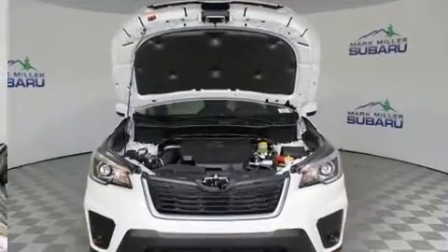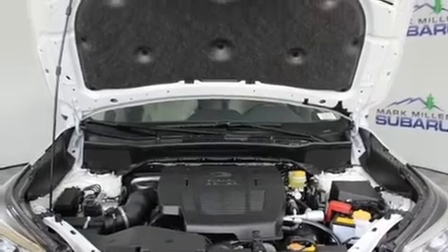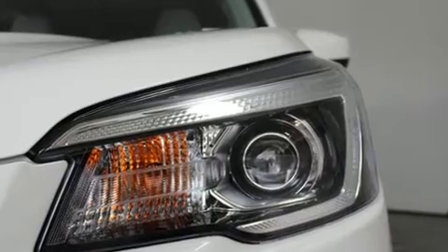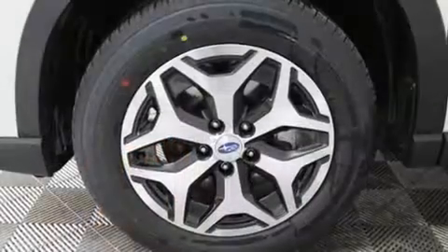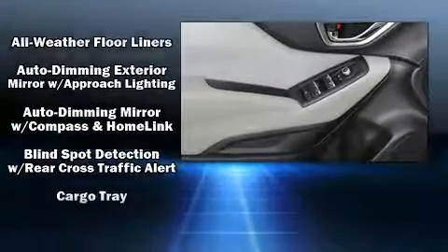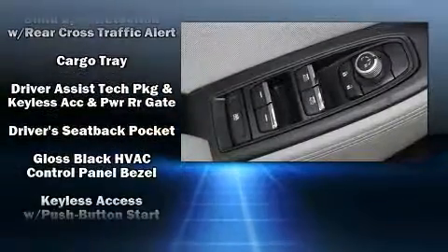audio controls and six speakers, enhancing the audio experience throughout the interior. Subaru also prioritized safety and security with features such as traction control, brake assist, an emergency communication system, and four-wheel disc brakes with ABS.